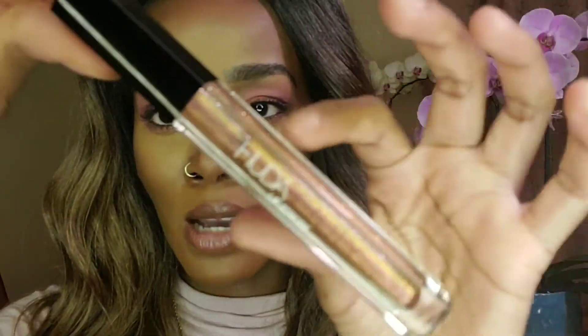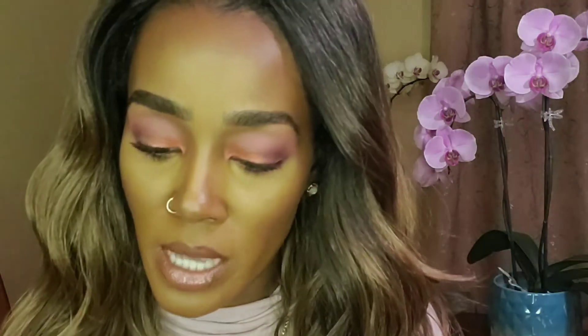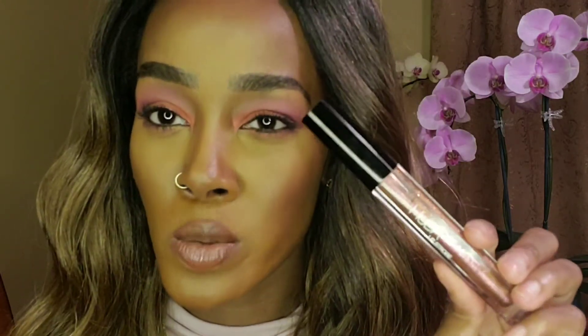The next lip product I'm wearing on top of that NARS lipstick is the Huda Beauty Lip Strobe in the color Shameless. My camera is not going to pick up how beautiful this is, but it has all these different color shimmers — pink, purple, green, brown — with a really pretty shift. You can wear it on top of a lipstick, by itself, or just with a liner. It's very pigmented and feels really comfortable.